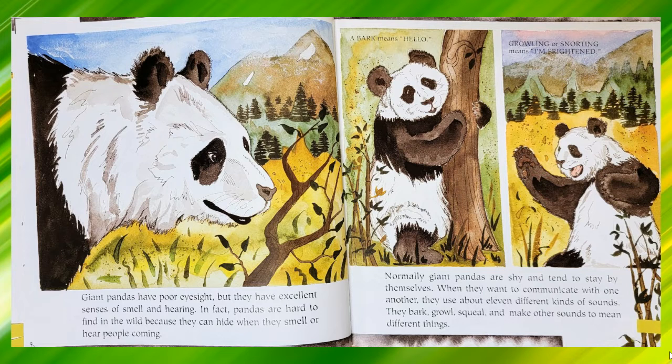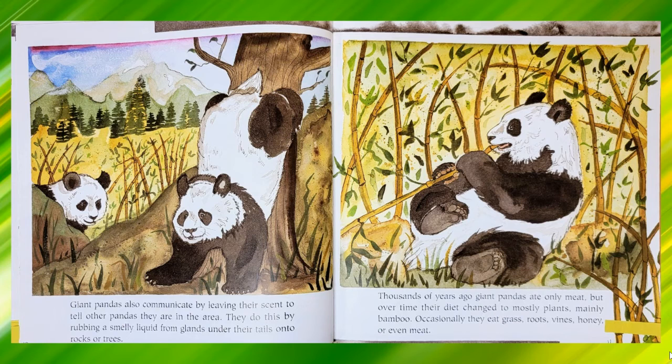They bark, growl, squeal and make other sounds to mean different things. Giant pandas also communicate by leaving their scent to tell other pandas they are in the area. They do this by rubbing a smelly liquid from glands under their tails onto rocks or trees.